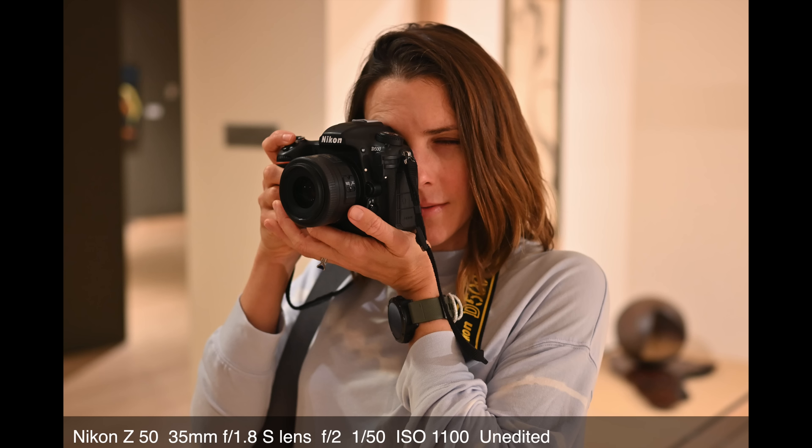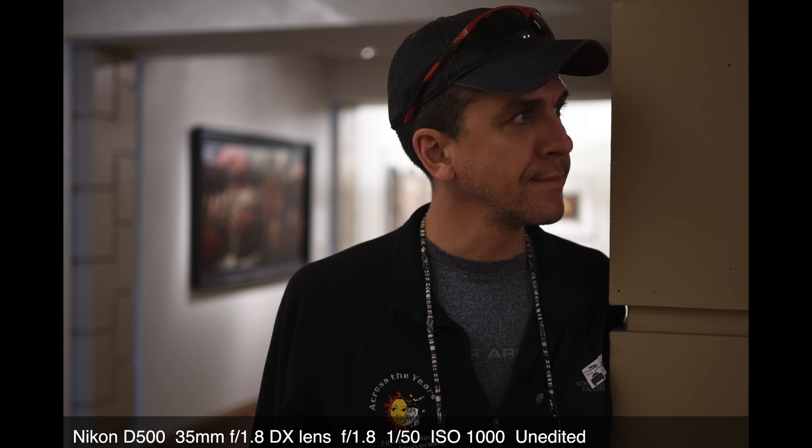On top of the ergonomics of the D500 just not being enjoyable for me anymore — Raymond and I were laughing in the museum pretty much every time we took photos next to each other. He was all stealth and quiet click with the Z50, but not me with the D500. The sound of a DSLR in a quiet museum is pretty loud. After having used primarily mirrorless cameras for the last year, I didn't like it.